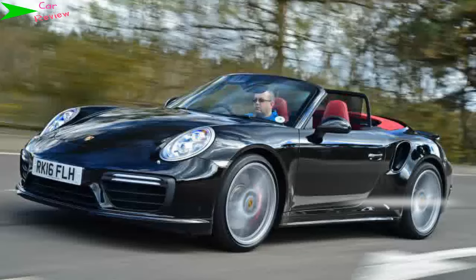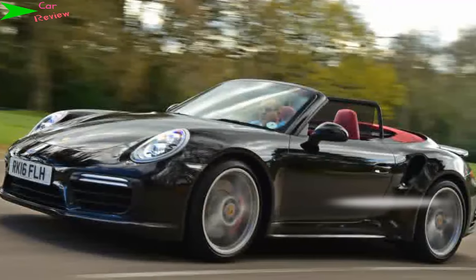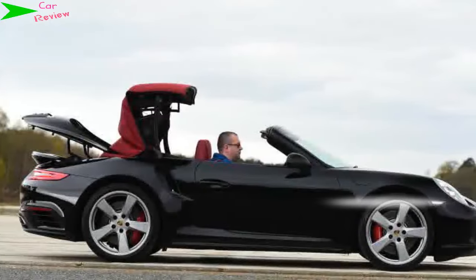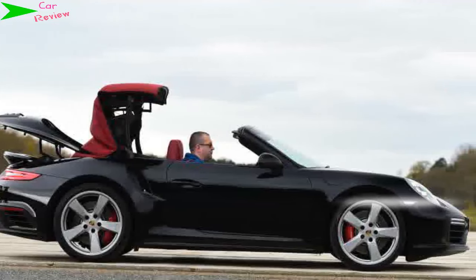Having said that, it is astonishingly usable day-to-day considering the performance available. The vast majority of the latest Porsche 911 range is now turbocharged, but that doesn't mean there's no longer room for extreme blown performance at the top of the lineup. The latest 911 Turbo, driven here in Cabriolet form, packs a mighty punch to deliver supercar acceleration alongside classic Porsche usability — at least, that's the theory.